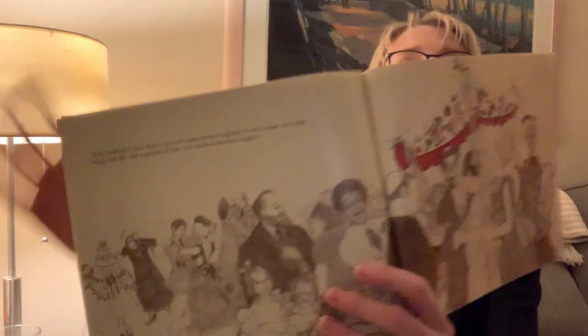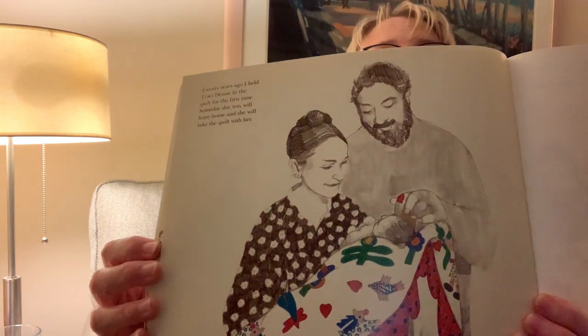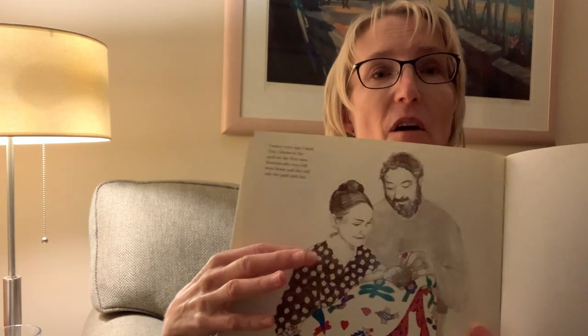At my wedding to Enzo Mario, men and women danced together. In my bouquet were gold, bread, and salt, and a sprinkle of wine so I would always know laughter. There's the quilt again, and there's all the people — men and women dancing together now. Twenty years ago, I held Tracy Denise in the quilt for the first time. Someday she too will leave home, and she will take the quilt with her. This is our author and her husband, Mario Enzo, and this is her little girl, Tracy Denise.